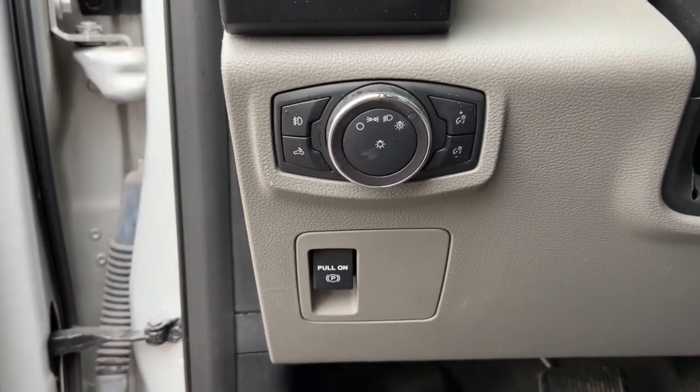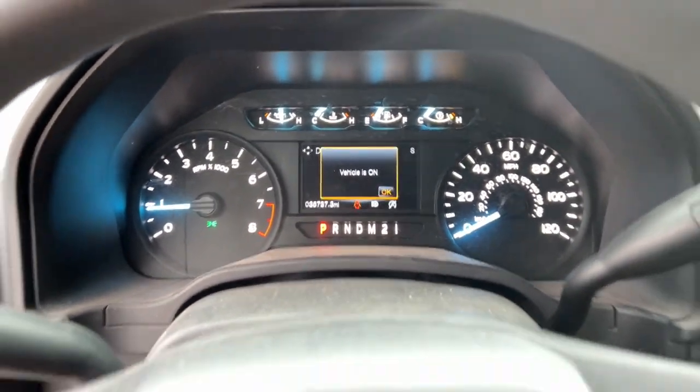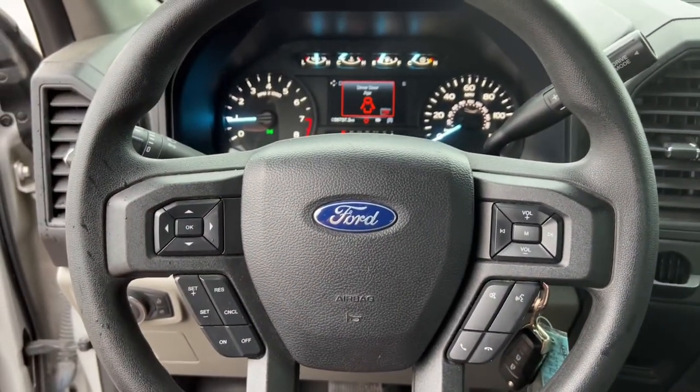Fog lamps, trailer hitch, electronic stability control, cruise control, power door locks, four-wheel disc brakes, power steering.